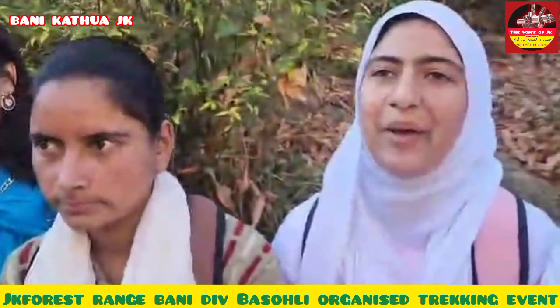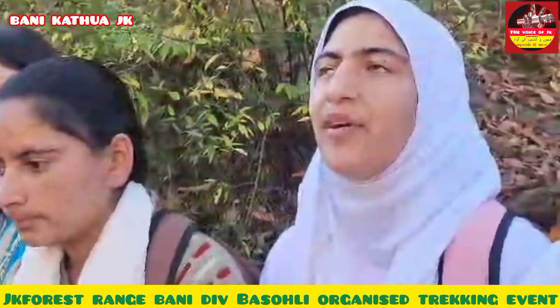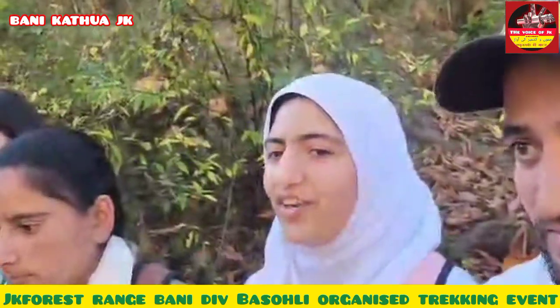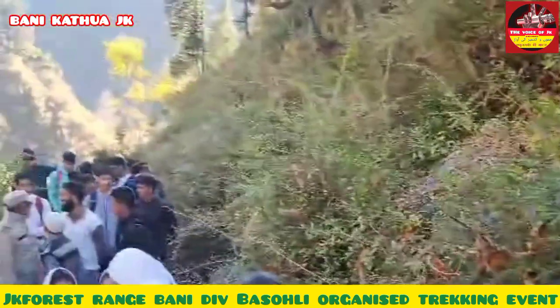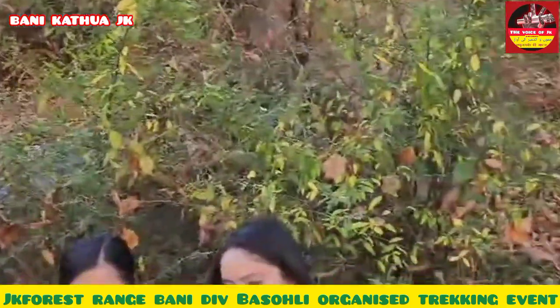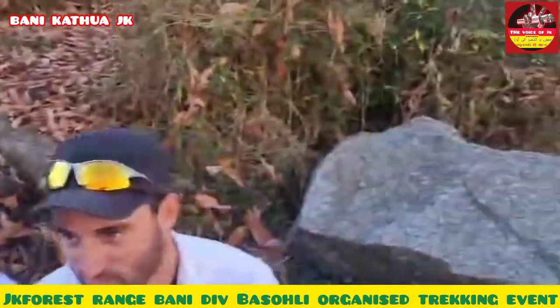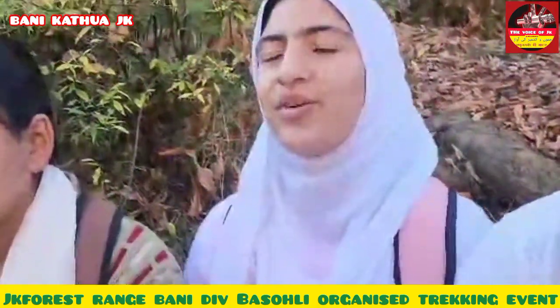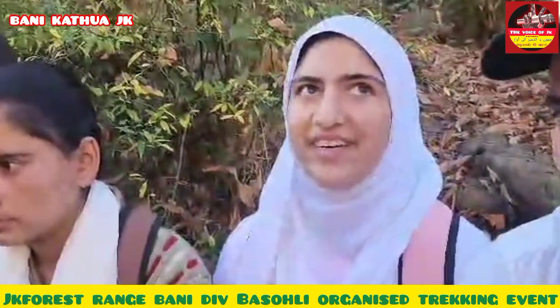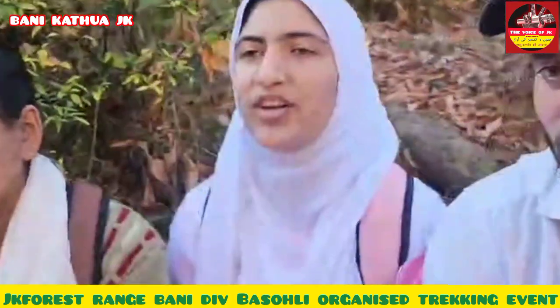It's a great experience — we will explore the forest so that we can learn about it and appreciate its value. Thank you to the Forest Department. We encourage everyone to explore and enjoy the forest.